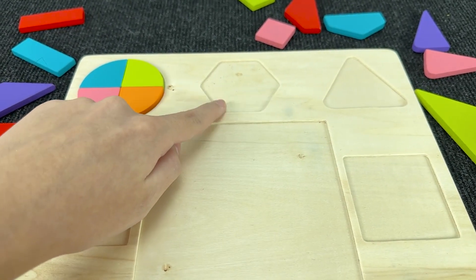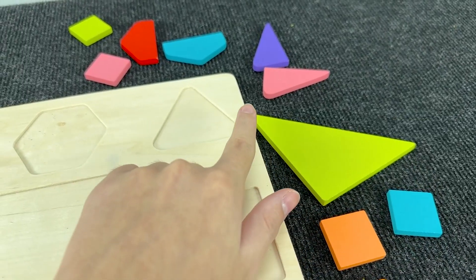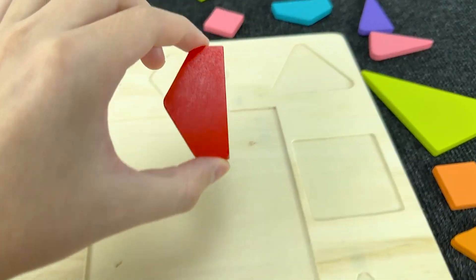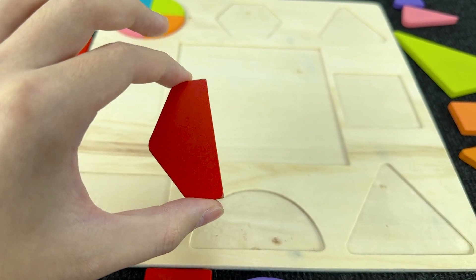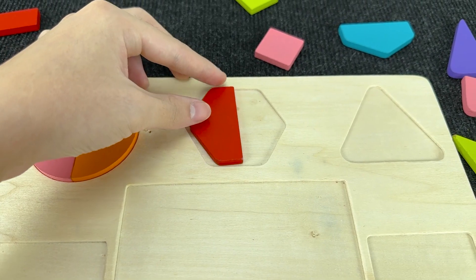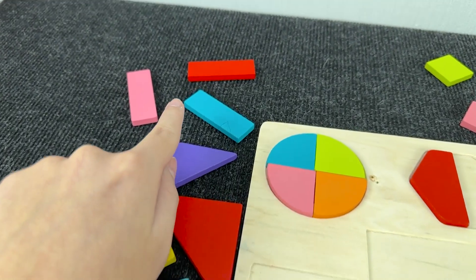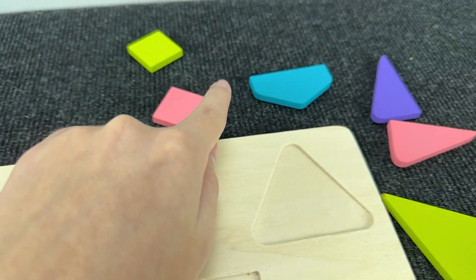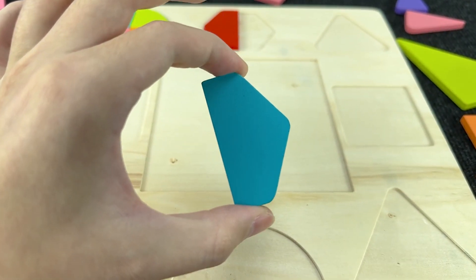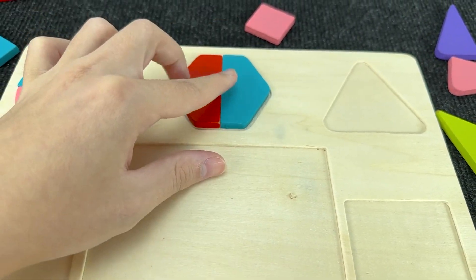Now let's assemble this hexagon. How can we assemble this hexagon? Oh, you're right — out of half hexagons! Let's put this here. And now we need to find another one. You see? All right! Let's put this shape here. And now we make a hexagon.